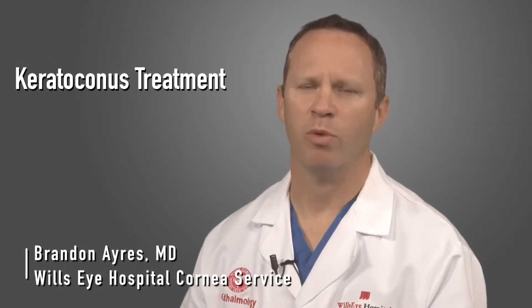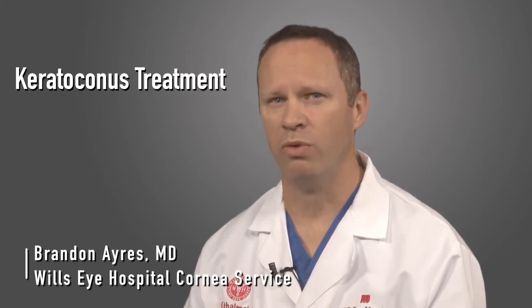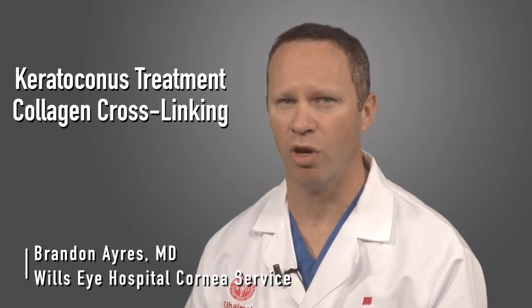Hi, my name is Brandon Ayres. I'm from the cornea service at Wills Eye Hospital and I'm here in the Wills Eye Hospital Alumni Association newsroom to talk about one of the biggest breakthroughs in keratoconus treatment called collagen crosslinking.